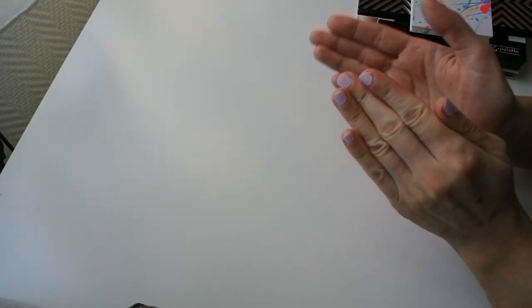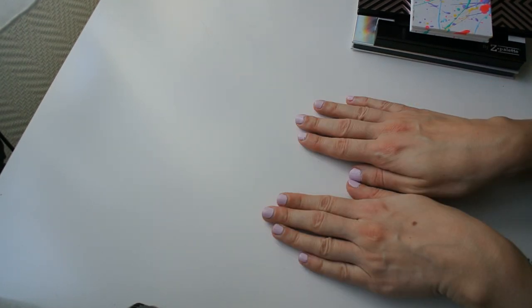Welcome to my highlighter collection and declutter. I'm just going to go through all of my highlighters, either in a palette form or in a single form, and we're going to see what can stay and what can go. Highlighter is one of my favorite makeup products to apply and one of the steps in my makeup routine that I would hardly ever skip.